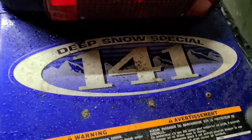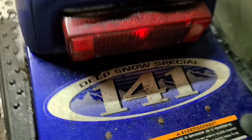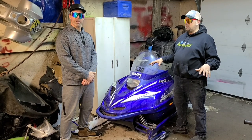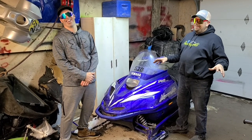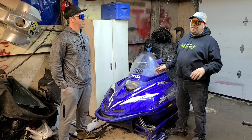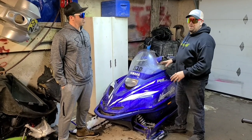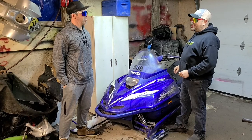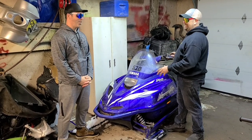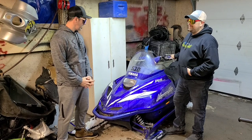Everything else seems good on it. Track seems good — two and a quarter track, 141. For our conditions, this thing's gonna do some wheelies. We're in JT's strip room, where old sleds go to die, so we don't want to leave it in here much longer. We're gonna want to get it into the main shop, get it apart, get the motor out, and then get building into the ultimate powder beast.